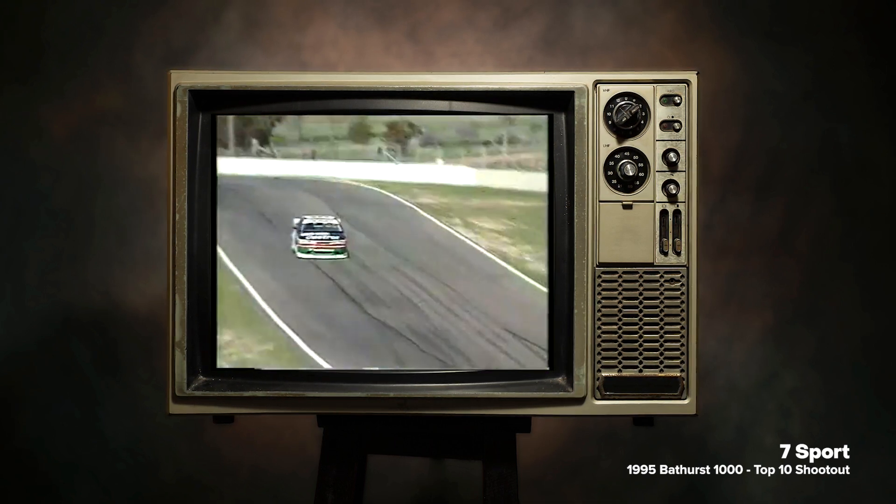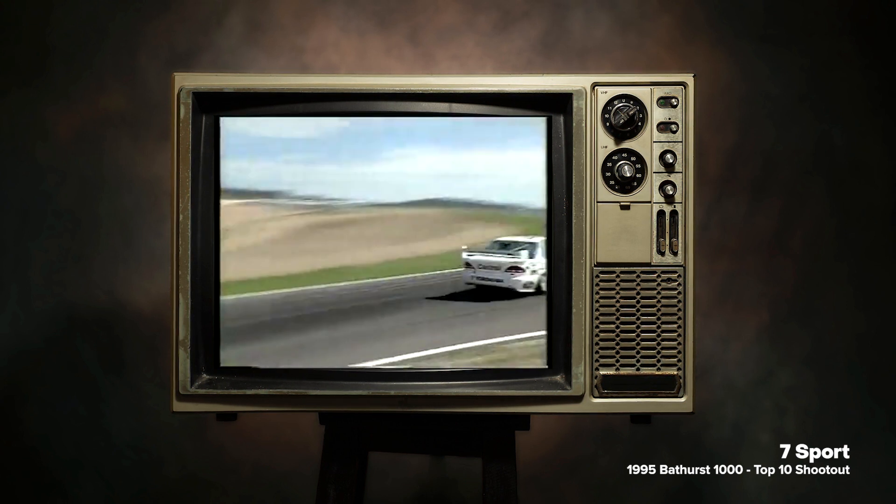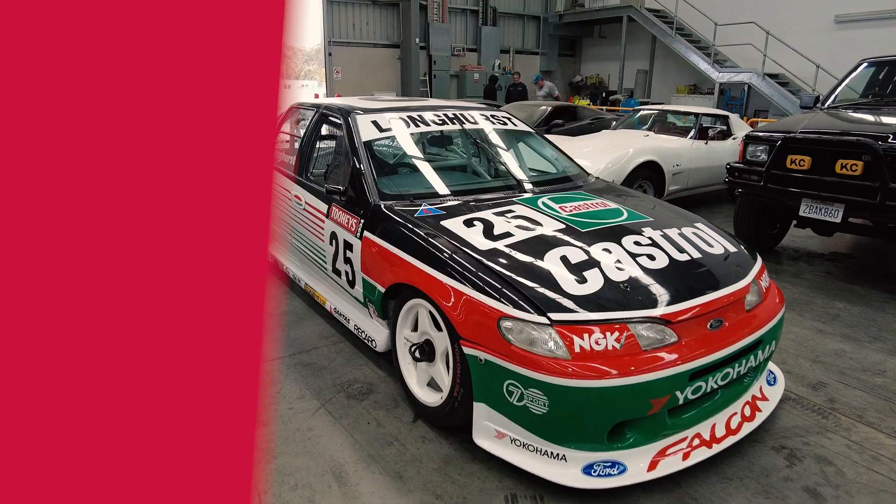Just listen to the engine. Fabulous. You got to stand beside the fence there and feel that massive wave of air almost push you off your feet. Unbelievable speed through there.